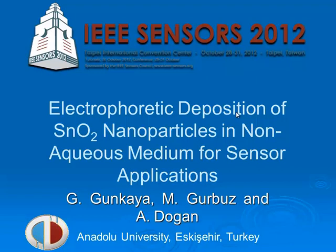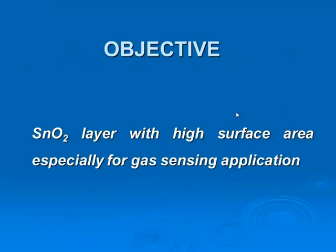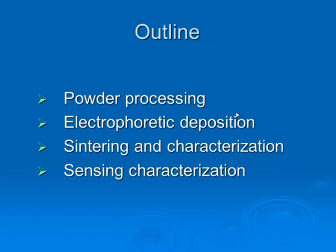My topic is Electrophoretic Deposition of Tin-Dioxide Nanoparticles in Nonaqueous Medium for Sensor Applications. Our objective is to have a high surface area layer which can sense especially combustion gases for gas sensing applications.